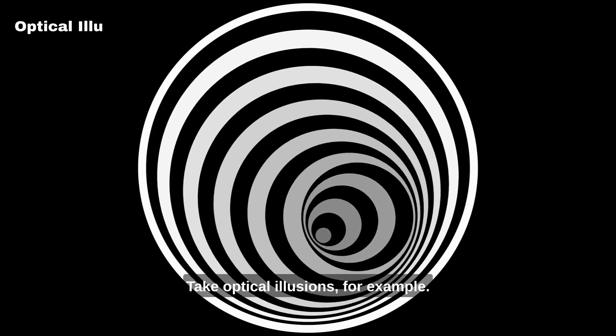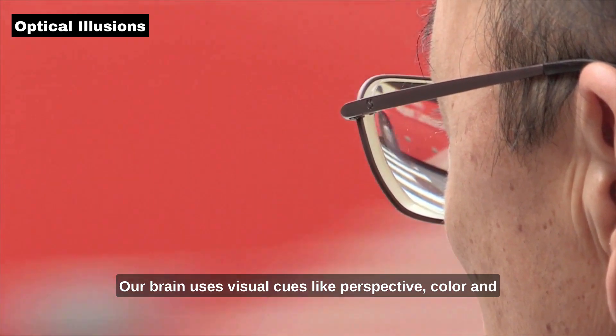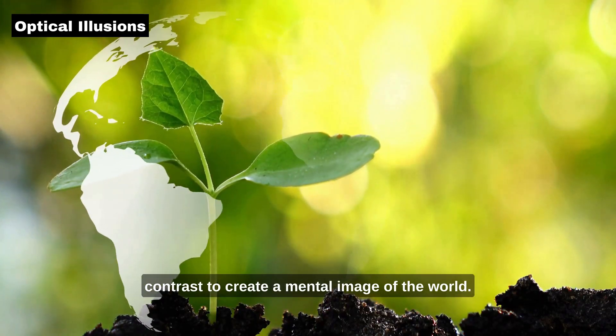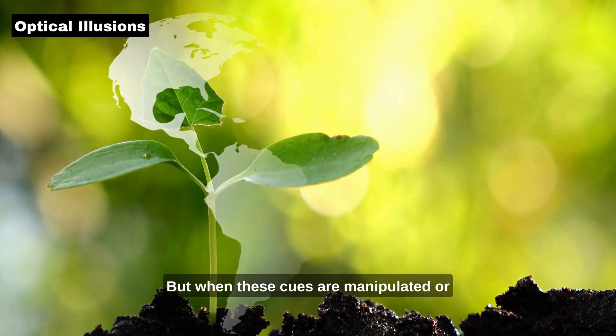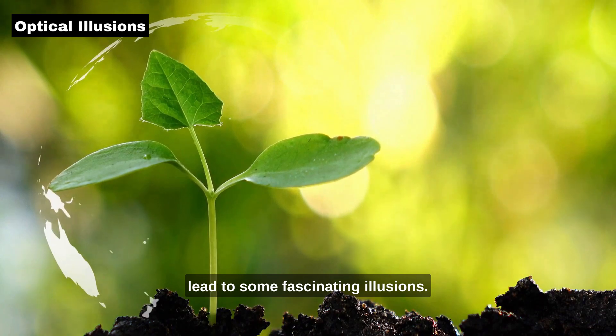Take optical illusions, for example. Our brain uses visual cues like perspective, color, and contrast to create a mental image of the world. But when these cues are manipulated or presented in an unexpected way, it can lead to some fascinating illusions.